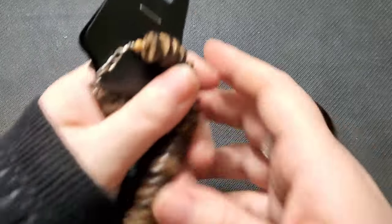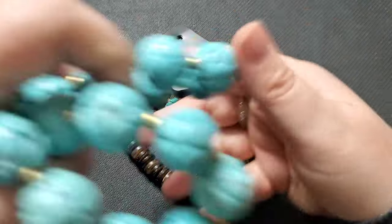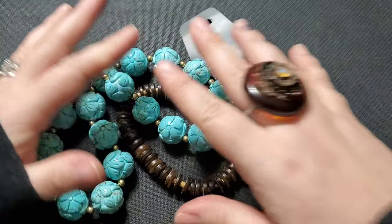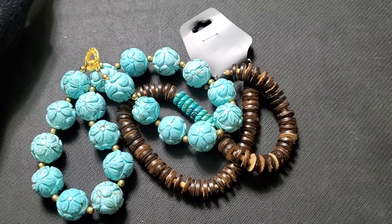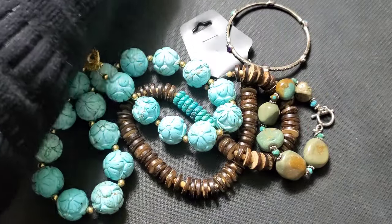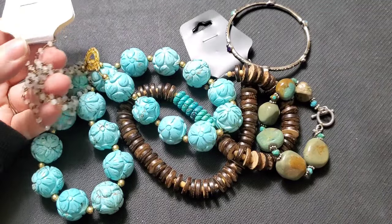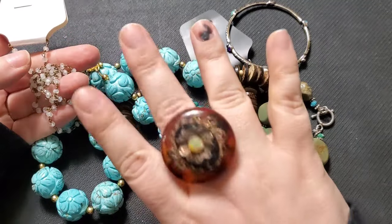Thank you guys so much for joining me today. Let me know what your favorite piece was. If you're interested in any of these pieces, you can email me at steenaresells@gmail.com. I will see you guys back again on Thursday for a Thred Up Thursday — we're going to be opening a designer box. Bye y'all!